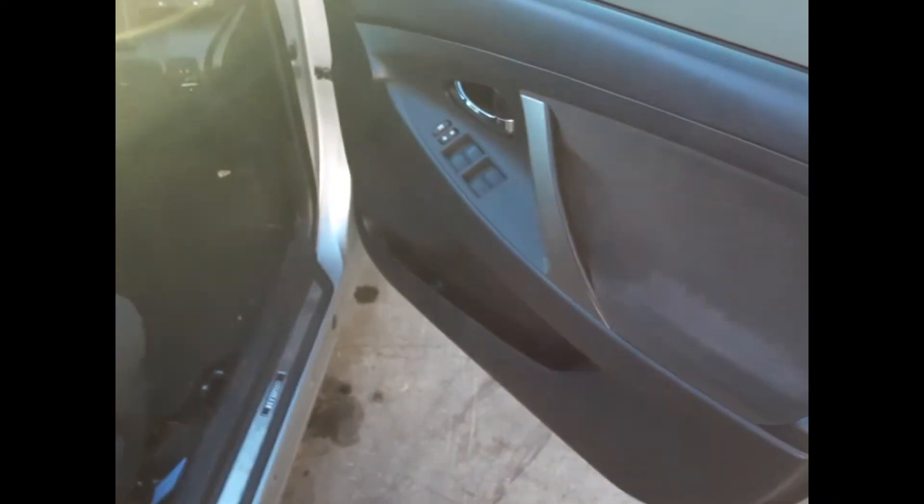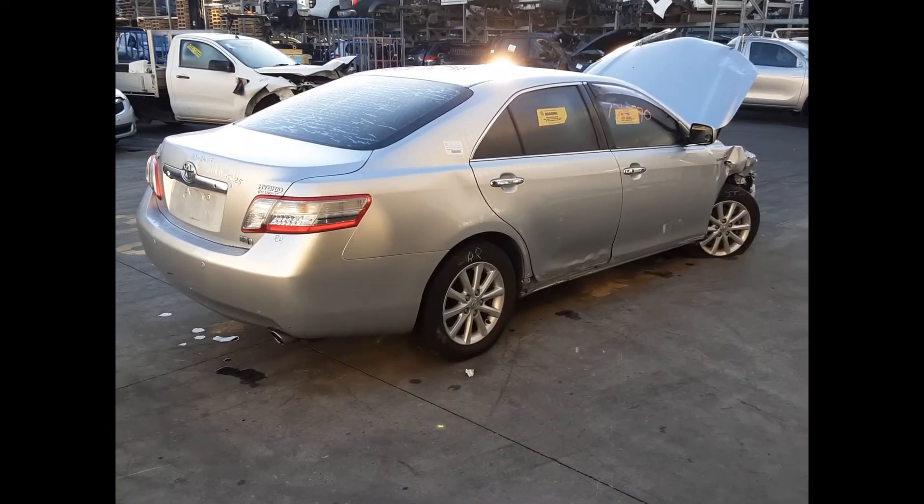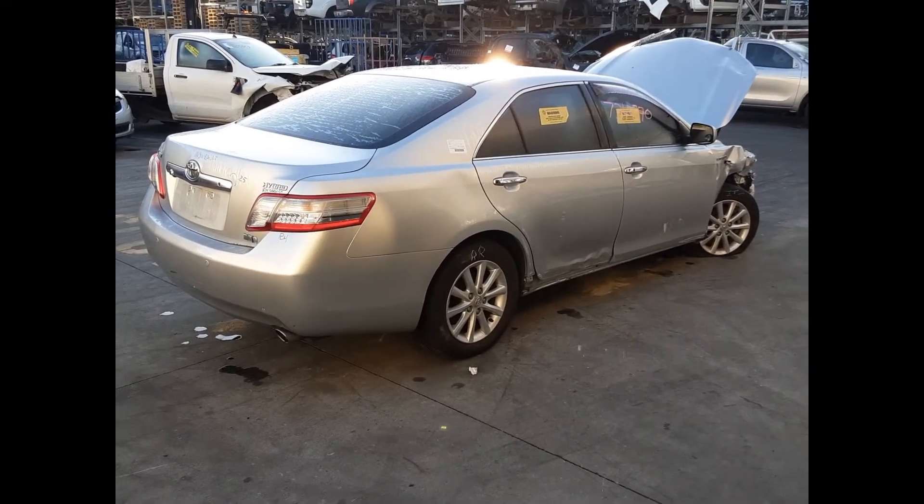Here is the driver's side door trim, power-window master switch. This vehicle is fitted with grey cloth interior, automatic-type console, automatic gear shifter, climate control heater controls, six-stack CD player, interior mirror, courtesy lamp sunglass-holder type, left-hand sun visor, right-hand sun visor, and the instrument cluster. I'm Chris from Total Parts Plus, and I'd like to thank you for watching this video.